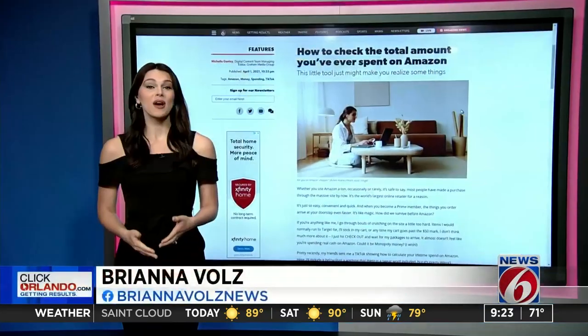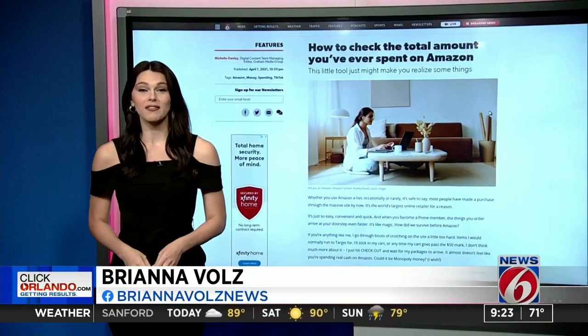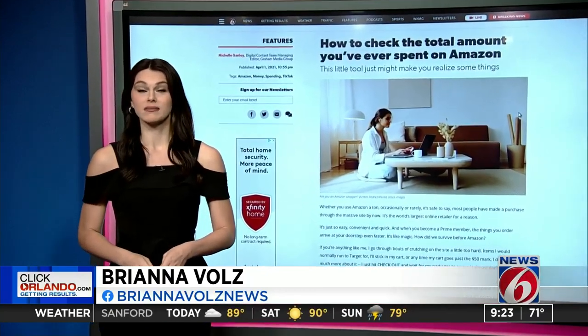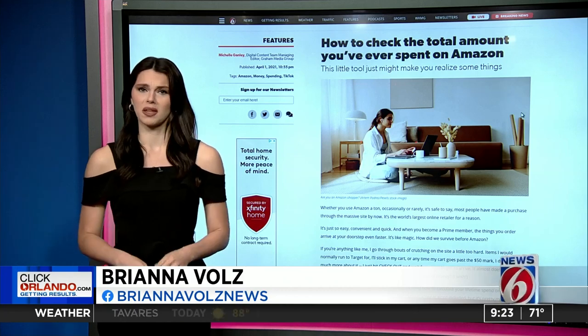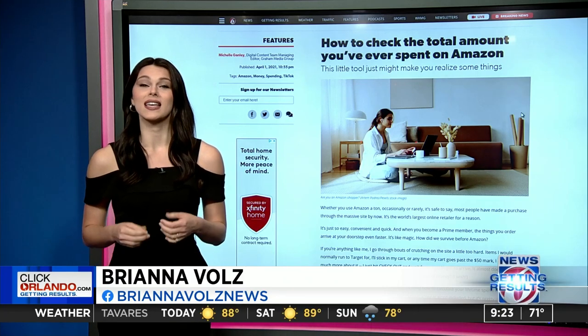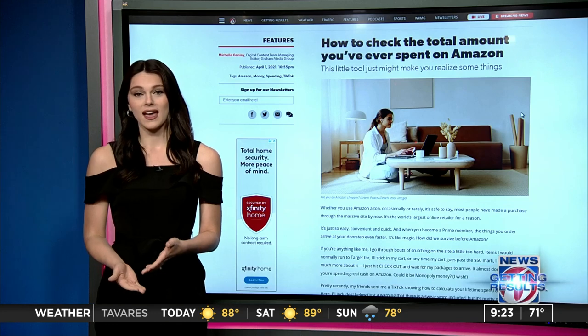Amazon makes it easy, and when you become a Prime member, the things you order arrive at your doorstep even faster. How did we survive before Amazon? We can definitely say that it has helped us survive during the pandemic, at least.